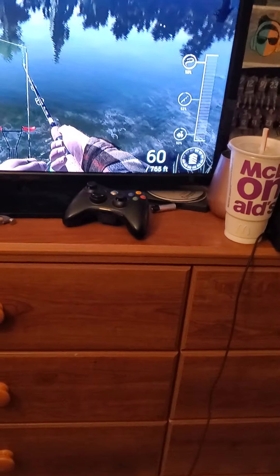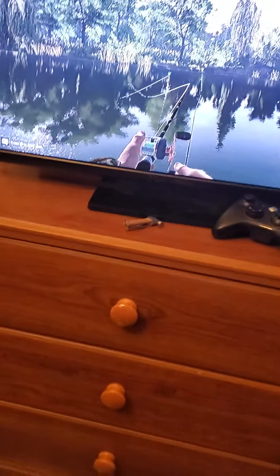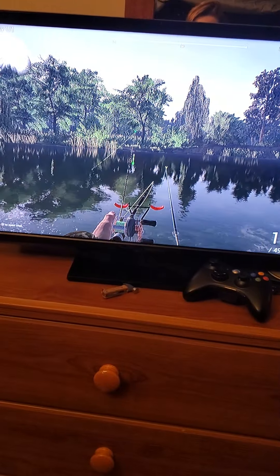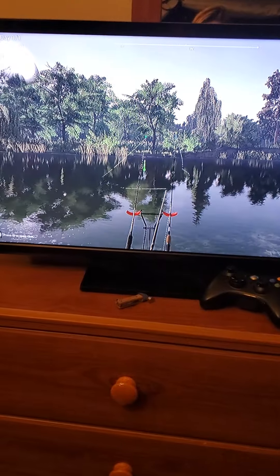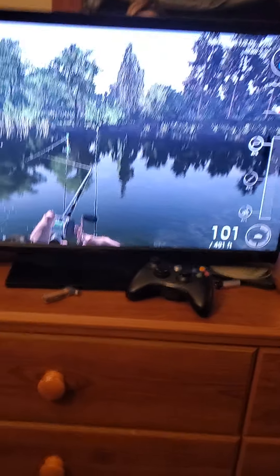I caught about five big channel cats today. Oh wait — I got a bite, I heard it going off. Might be my other rod. Yeah, there's like a nine foot drop right there — I'm going to bring this in and show you.